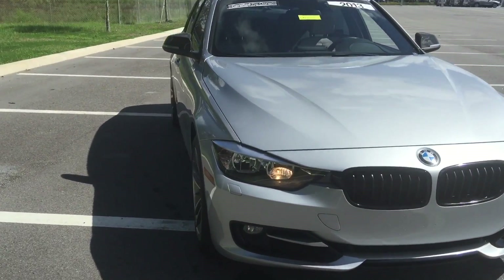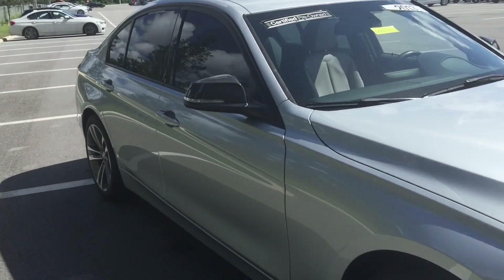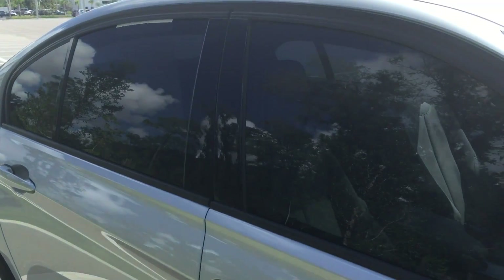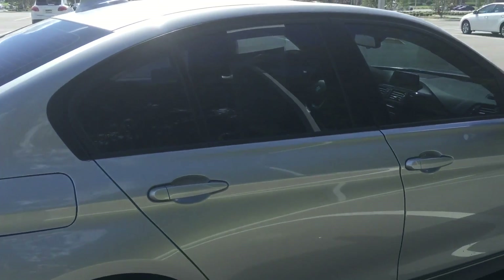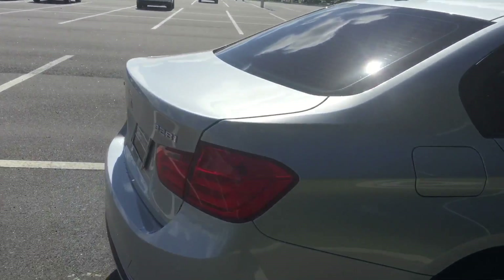As we come along the sides, you'll see great lines. This particular vehicle, as I get closer, does have carbon fiber side mirrors, which makes it look very sporty and beautiful. The privacy tint in the windows makes it cooler during the hot days and gives you privacy.